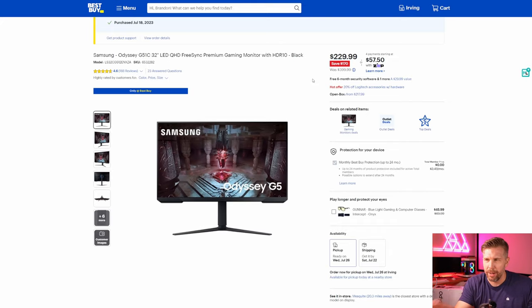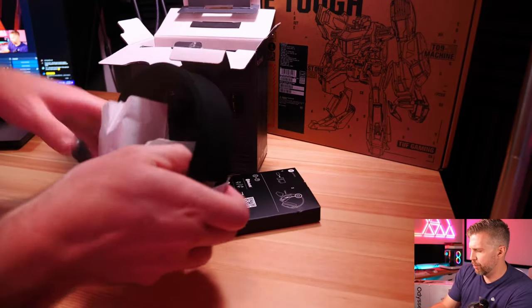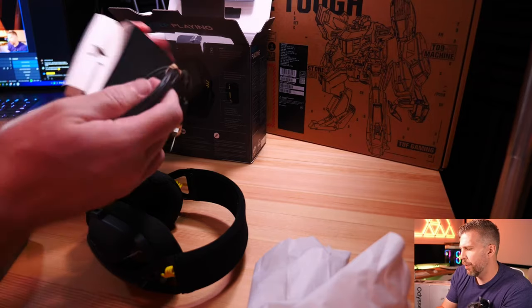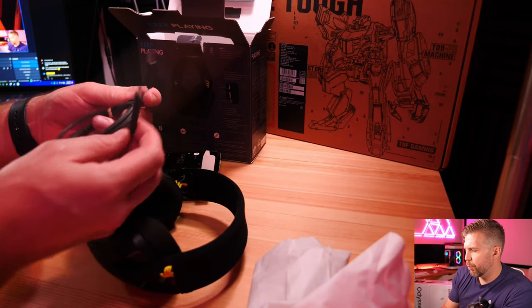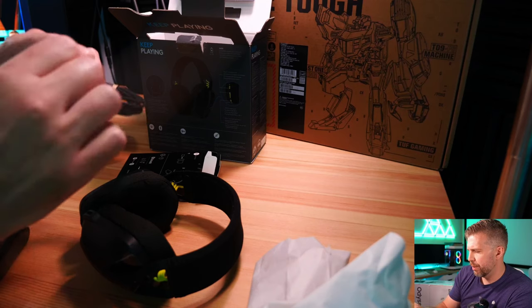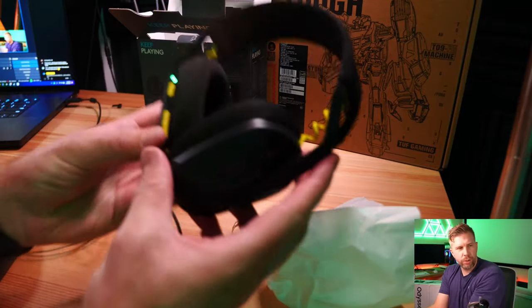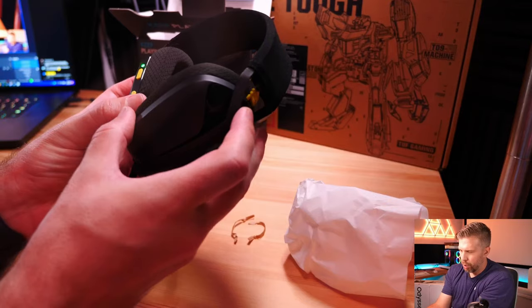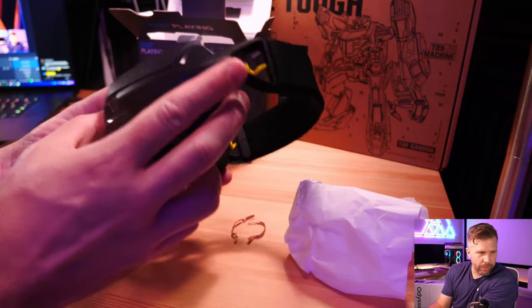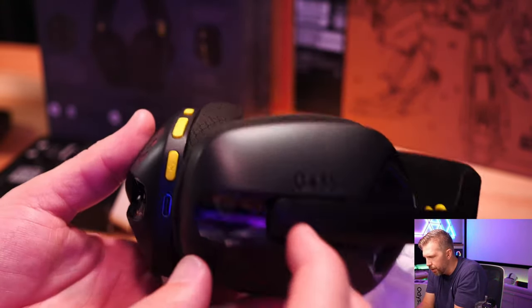Opening up the Logitech headphones - they are extremely lightweight. There's a USB-A to USB-C cable, probably for charging or wired mode. They have a power button, mic mute button, and volume up/down buttons. While the lightweight feel is nice, I'm wondering how durable they're going to be - I would definitely treat these with care like any headphones.